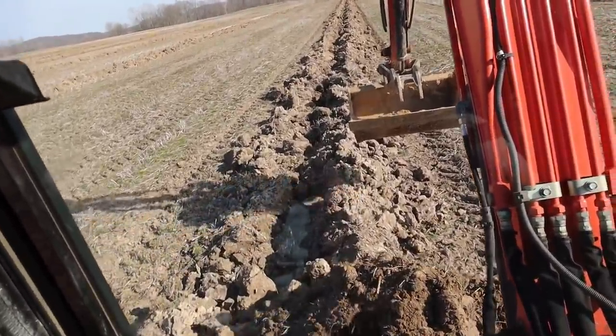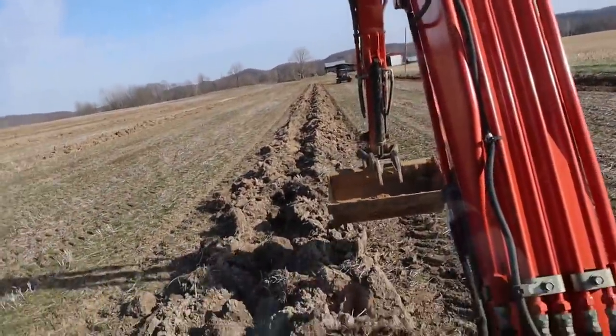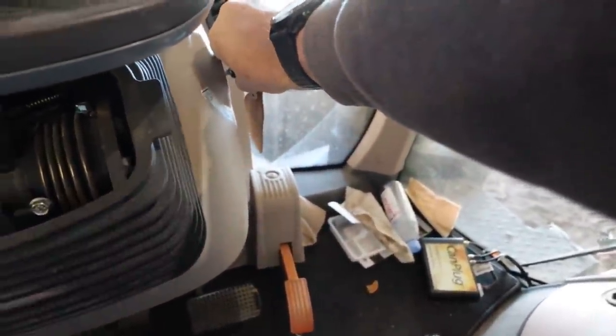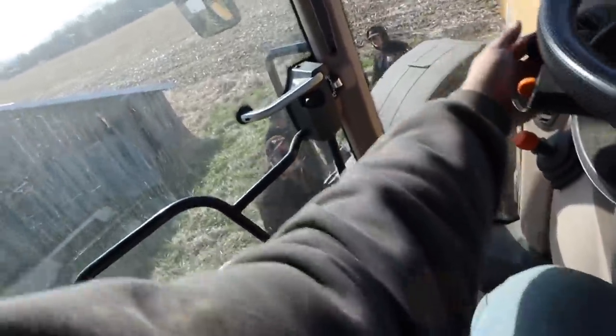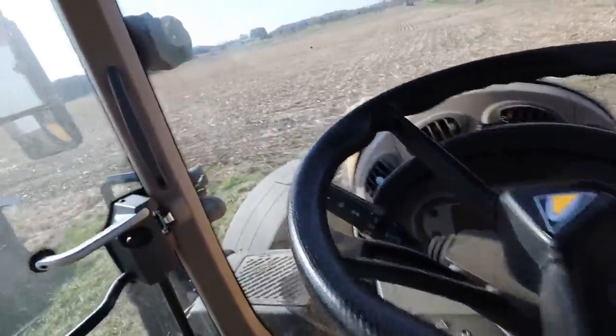Having Ethan run the stringer cart will keep dad in the excavator and keep everything moving. Dad will be able to dig more often, we'll be able to get more start holes ready, and we'll get more pipe in the ground. This tractor was just a touch low on oil, so we're pulling it out to get some oil in it.